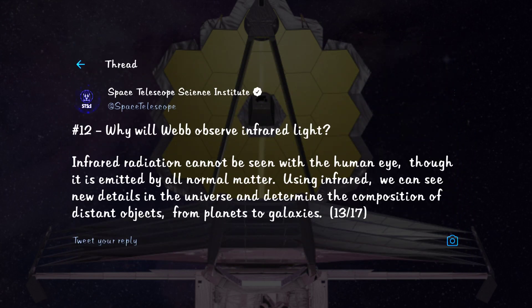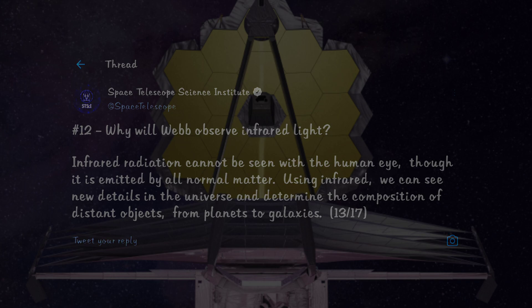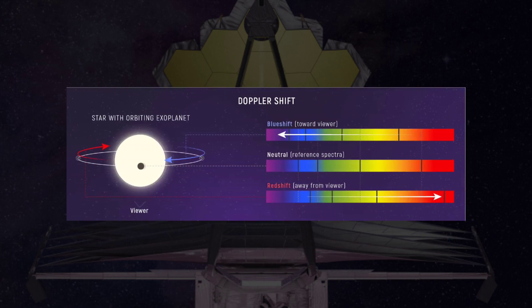Why will Webb observe in infrared light? If there could be a rightful comparison of James Webb to any other telescope, it would be Spitzer. While Spitzer observed in mid and far infrared wavelengths, Webb will observe in near and mid infrared, allowing it to see into the past and through dark gaseous nebulae. With 65 times the mirror area of Spitzer, Webb can provide much more detailed observations.